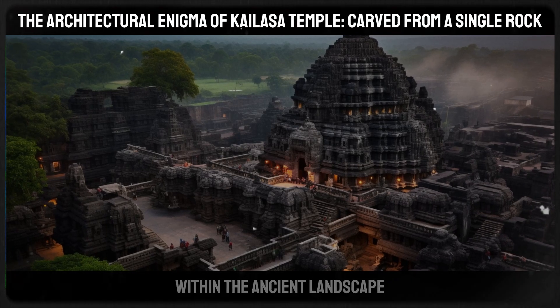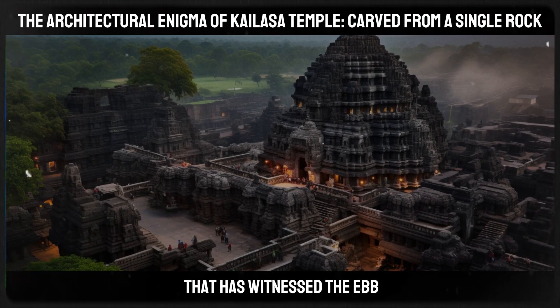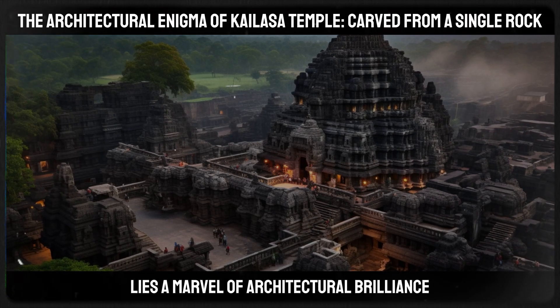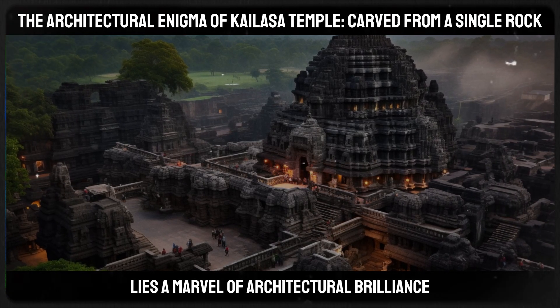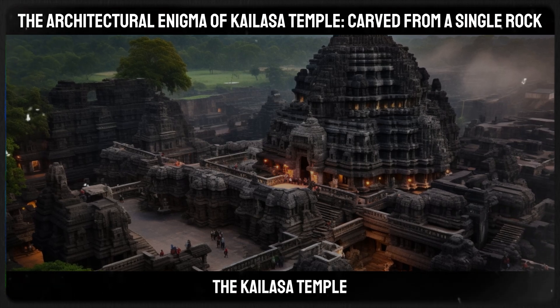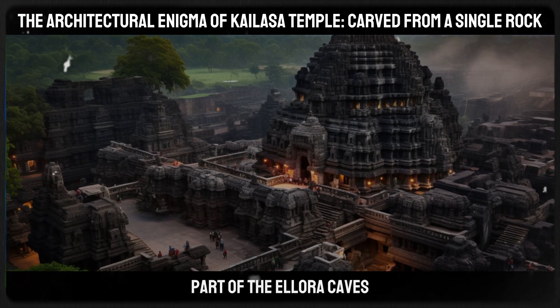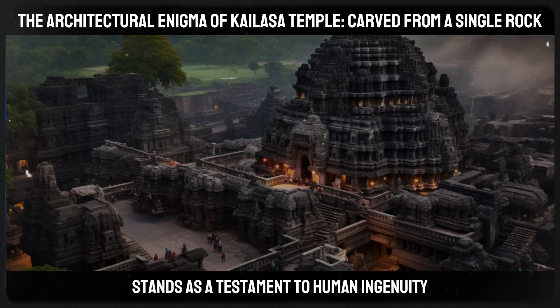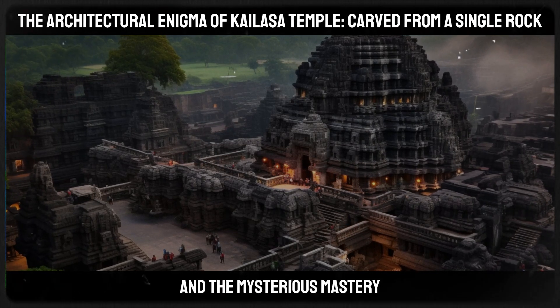In the heart of Maharashtra, within the ancient landscape that has witnessed the ebb and flow of numerous civilizations, lies a marvel of architectural brilliance — the Kailasa Temple. This temple, part of the Ellora Caves, stands as a testament to human ingenuity and the mysterious mastery of ancient builders.